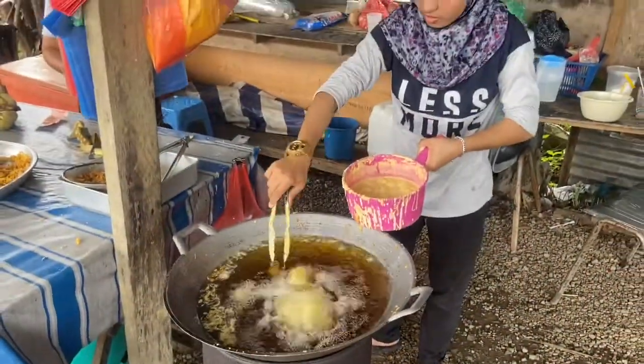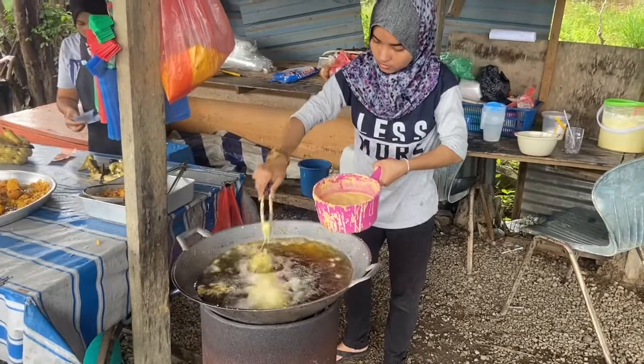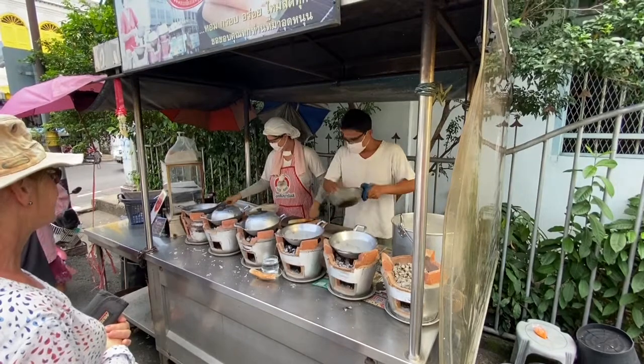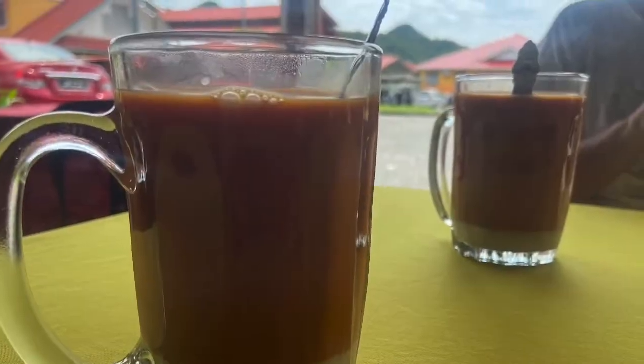And for dessert, maybe some deep fried banana or some crispy pancakes, created fresh all day every day — yours for the taking. End up with a cup of tea and Bob's your uncle.